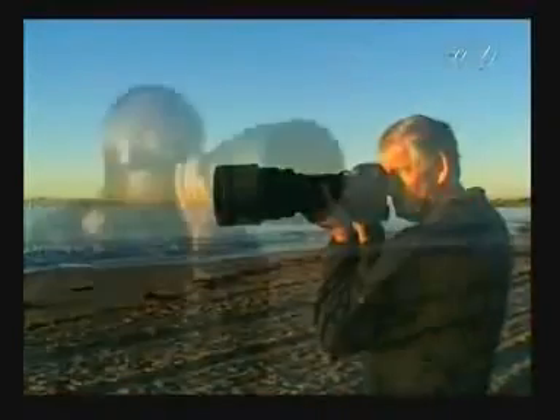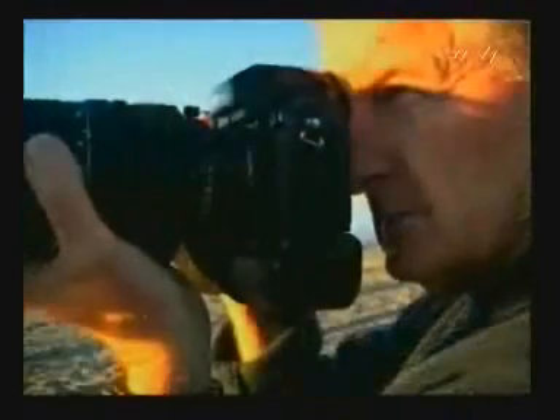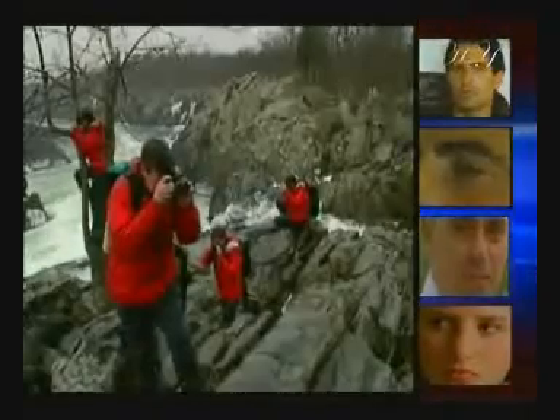If the lens couldn't adjust by itself, we'd have to find some other means to focus in on objects. This would require manual effort and great inconvenience on our part, since our vision would often remain foggy before we could complete the focusing process. Simply looking at an object would take time, slowing down our lives considerably.